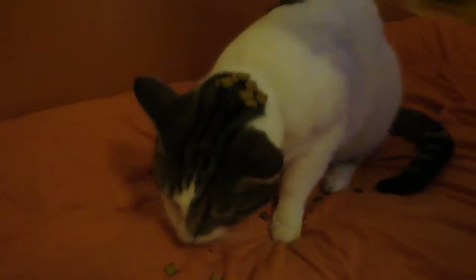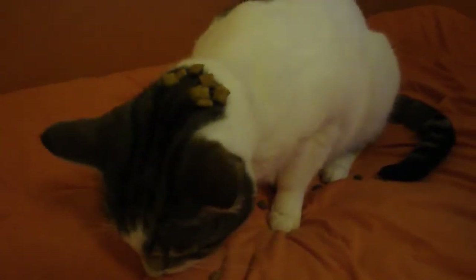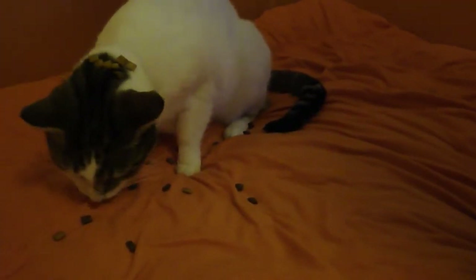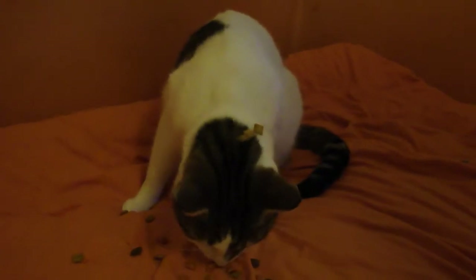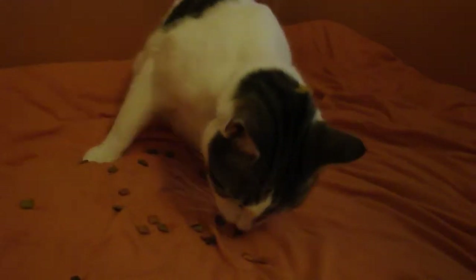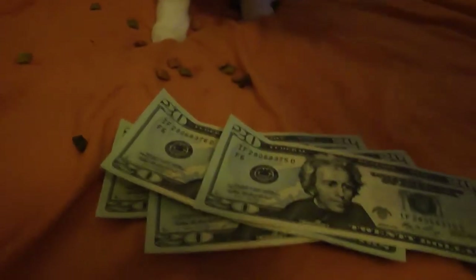As he proceeds to eat the crunchy crunchies, we will also give him the cheese, the beef, the chicken, and the salmon. As you can see, he's selectively picking out certain ones — mainly the chicken. He's going to receive his rewards for doing the science experiment.